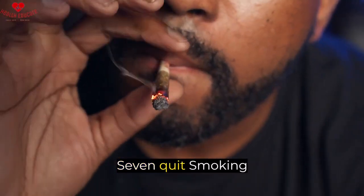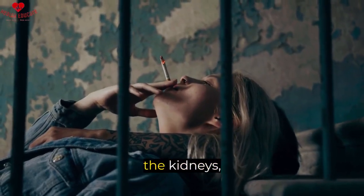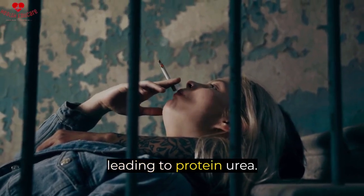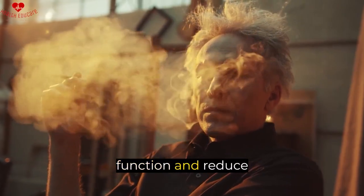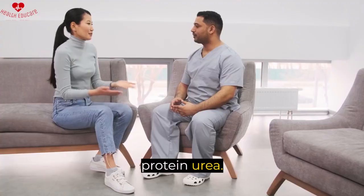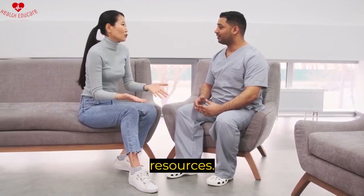Seven, quit smoking. Smoking can cause damage to the blood vessels in the kidneys, leading to proteinuria. Quitting smoking can help improve kidney function and reduce proteinuria. If you need help quitting smoking, talk to your healthcare provider about available resources.